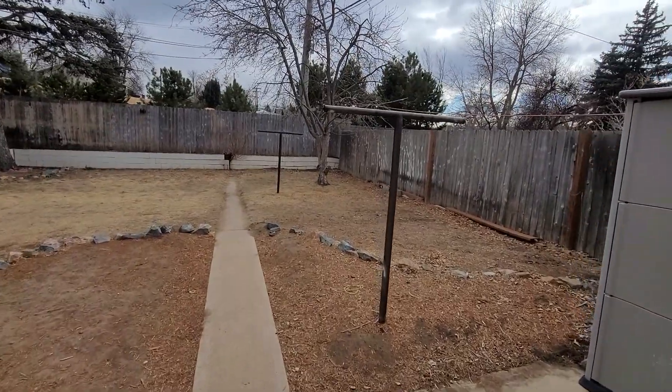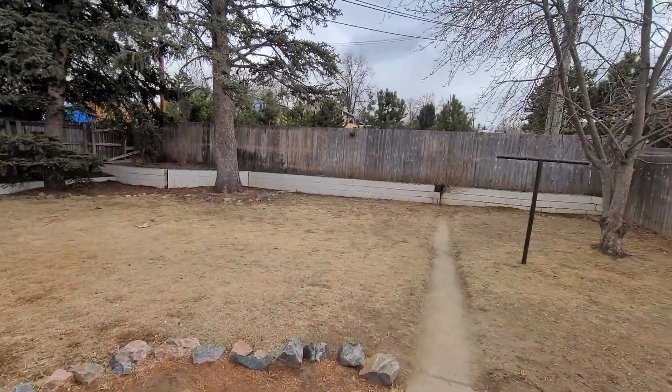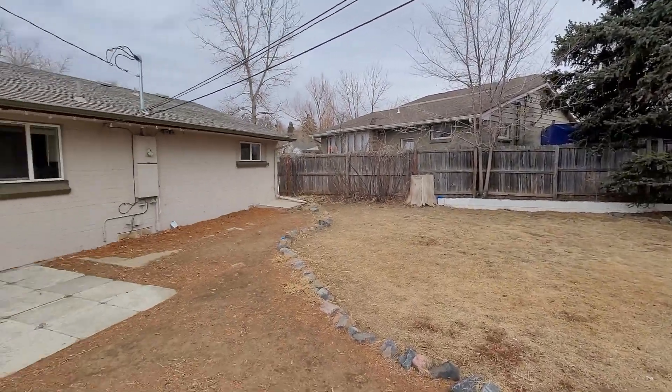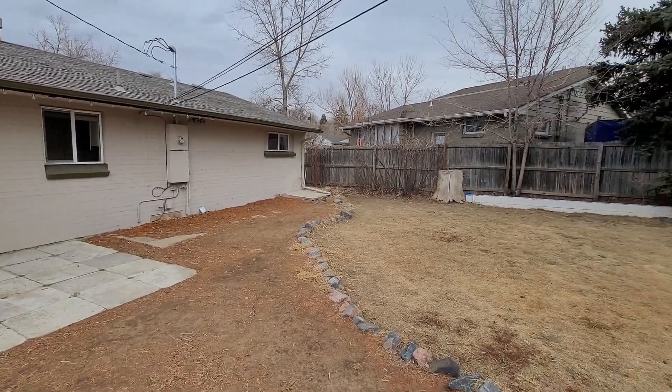And then we have a nice big yard — it's a pretty nice yard and it's fairly private, really does feel decently private. All right, thanks for taking a moment to watch the video.